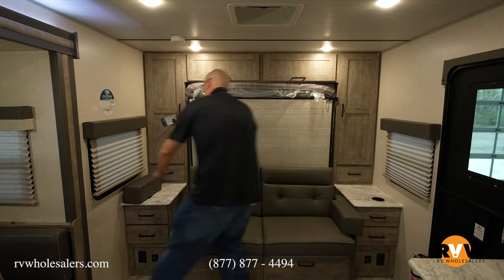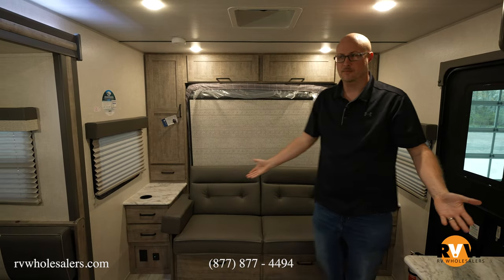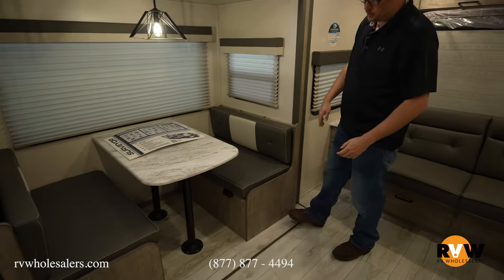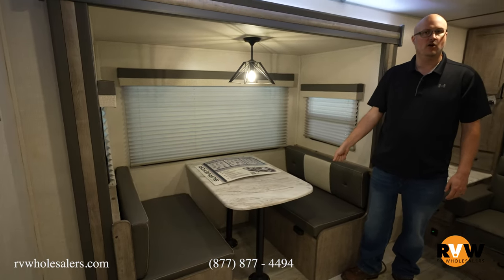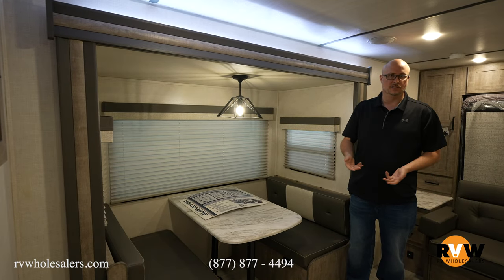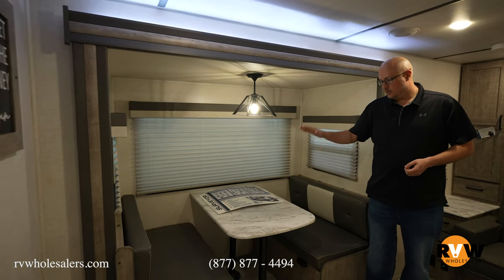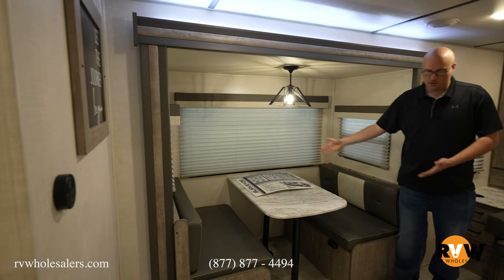Directly across we have the slide out. They use a hybrid-type carpet now where you can just sweep it right up — it's not a shag carpet that you have to worry about frilling and catching, and it's a lot better for allergies; it's not going to hold hair, dirt, and dust. It does have a booth dinette that goes down to a bed, with residential lighting up top.